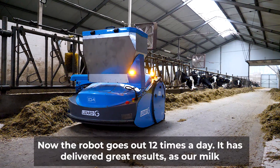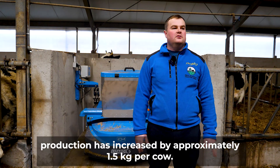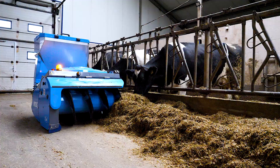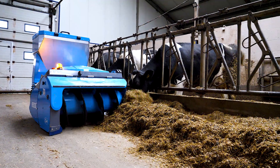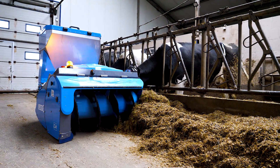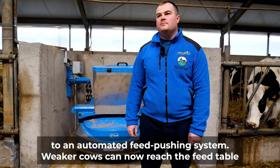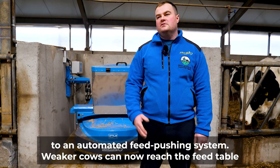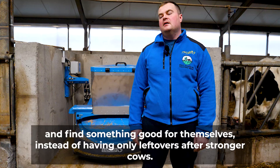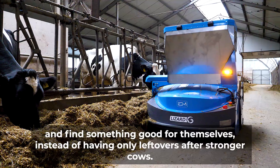Now the robot goes out 12 times a day. It has delivered great results, as our milk production has increased by approximately 1.5 kilos per cow. The animals have responded very well to this change — moving from a manual system to an automated feed pushing system. Weaker cows can now reach the feed table and find something good for themselves, instead of having only leftovers after stronger cows.